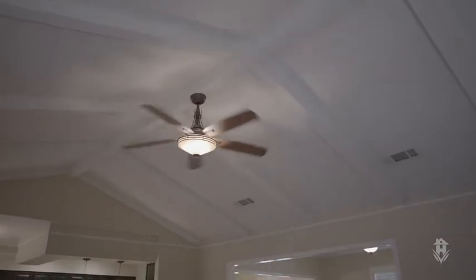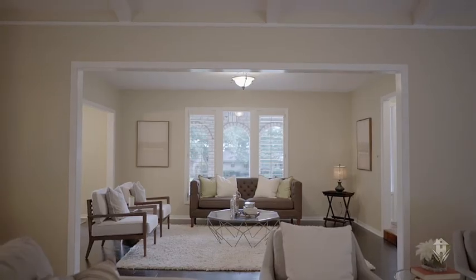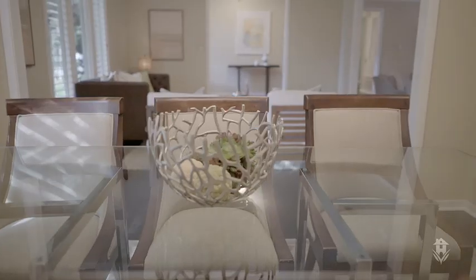The living room has vaulted ceilings with exposed wooden beams and saltillo tile floors. The home is finished out with crown molding, cased windows, and plantation shutters for an extra elevated touch.